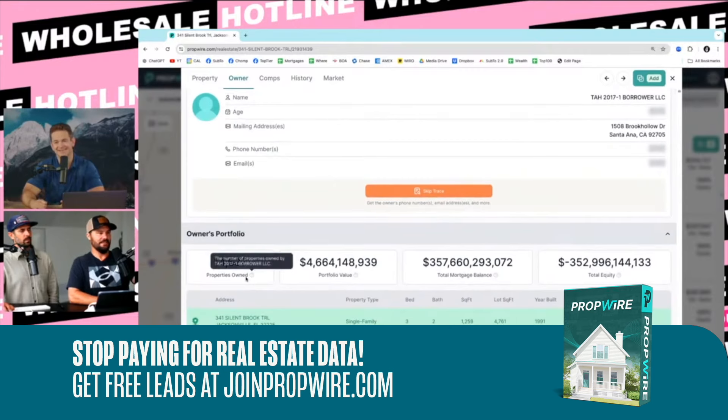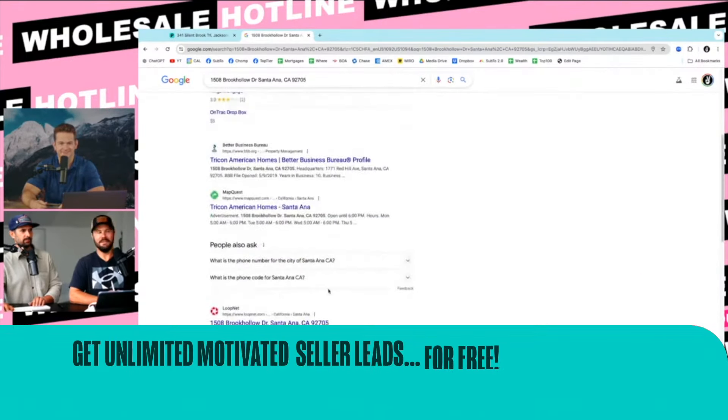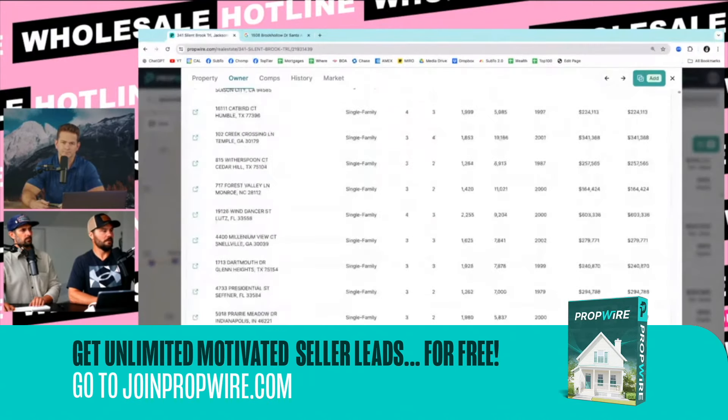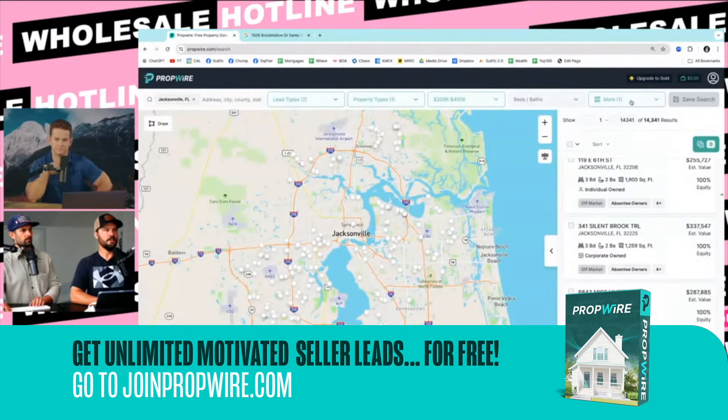14,000 properties. That's a big one and they're out of California — Tricon. Massive, they're all over. Look at all these properties. I would probably filter by purchased in the last year. You could add that filter — go to financial, last sale date, and then you could do today.